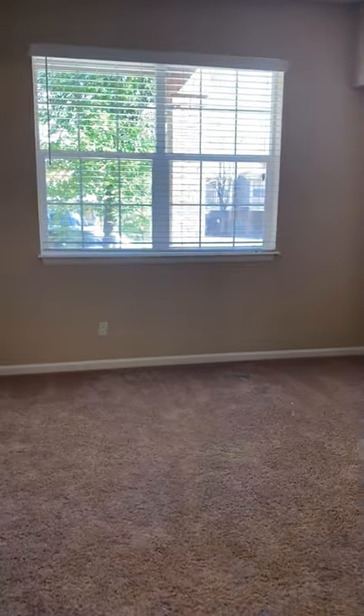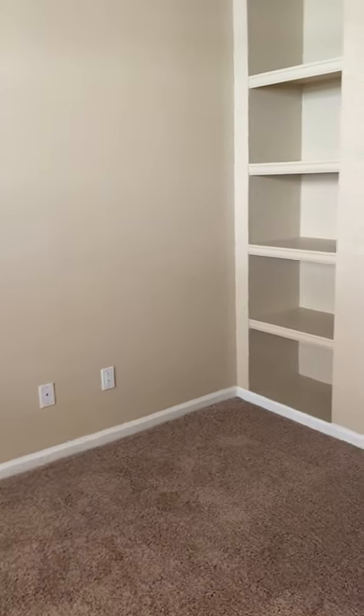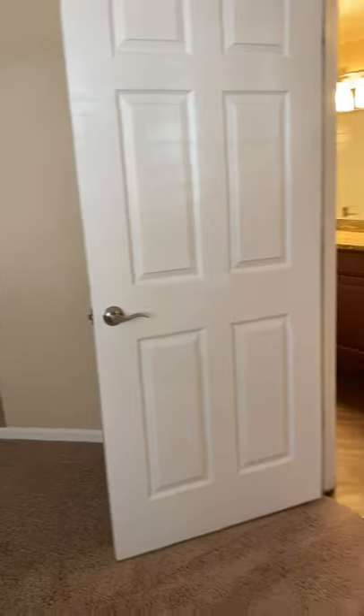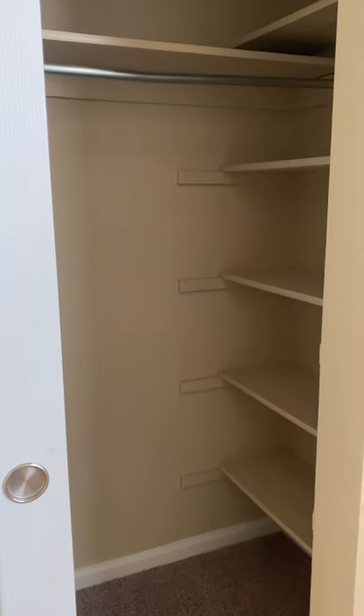Standard shower, and the bedroom can definitely accommodate a king or queen. Has a built-in bookshelf, closet with built-ins, and an oversized window.